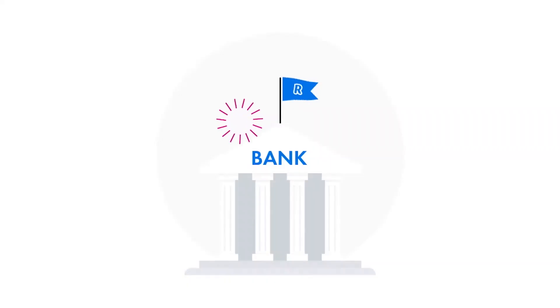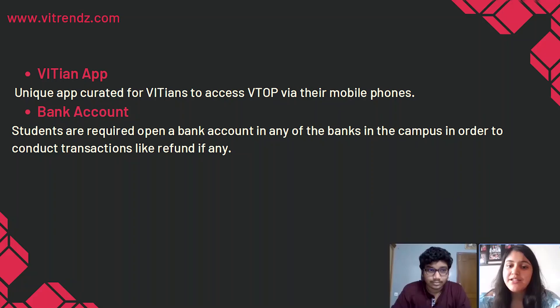You also have to open a bank account in one of the banks on campus. That is where all the money transfers would take place. For example, if VIT has to refund any money, they would put it in your bank account.